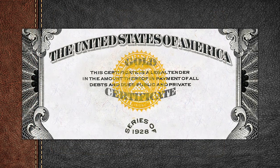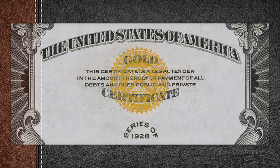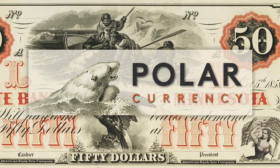For my first video, I'd like to share my small size 10 through 100 series 1928 gold certificates, which I completed last year. But before that, of course, there is a story behind the last gold certificates issued by the United States Treasury.